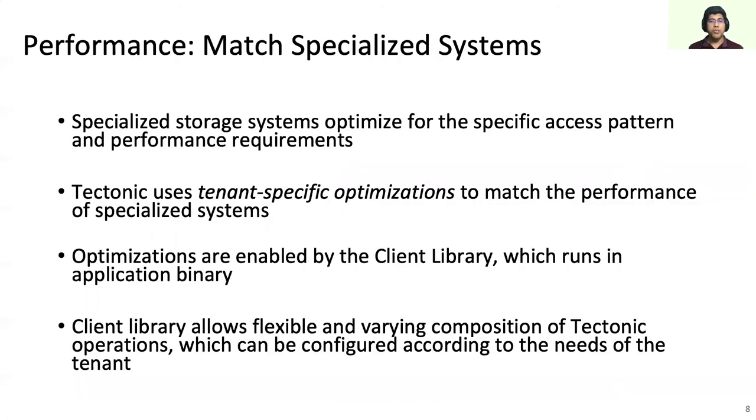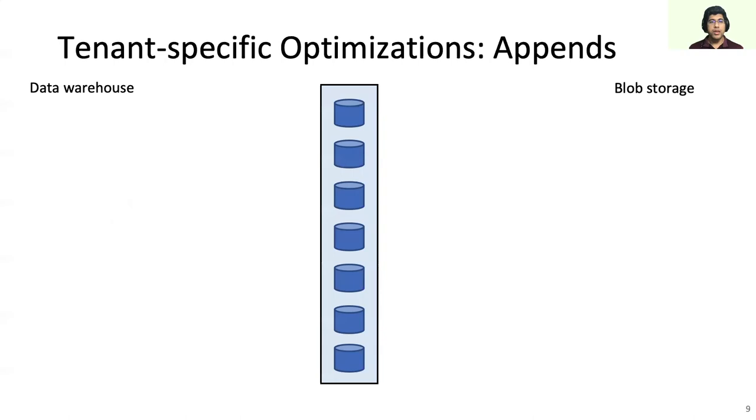One particular challenge for moving from specialized systems to a general system like Tektonic is performance. Specialized storage systems were optimized for their specific access pattern — for example, HDFS optimizes for throughput but is not good at low-latency small appends. Tektonic uses tenant-specific optimization to solve this problem. The Tektonic client library, which runs in the application binary, enables different applications to configure Tektonic according to their usage pattern. How differently blob storage and data warehouse handle appends is a good example of tenant-specific optimization.